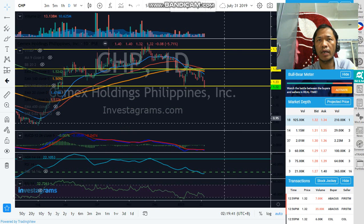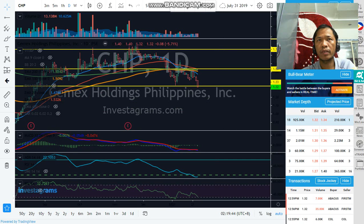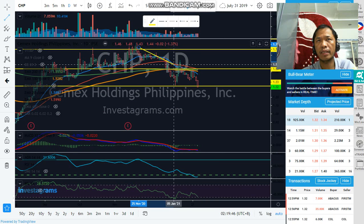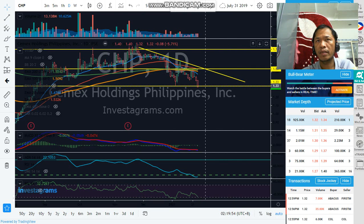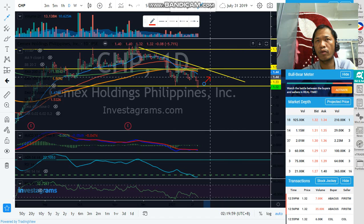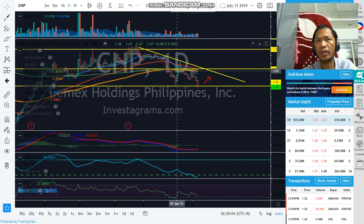The next one is CHP. CHP is also in a downtrend. If we draw the inclined resistance, maybe if this support holds and there is a bounce, it will go toward this area in a similar movement. But take note, it is now below all the exponential moving averages, and the MACD is below the zero line. So for me, I will wait until the price goes back above all the exponential moving averages and breaks this inclined resistance. If not, keep away, because there is a possibility this horizontal support may break.